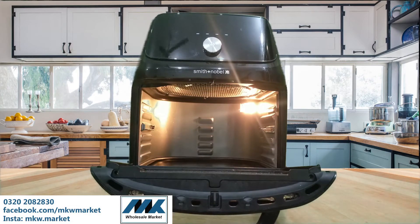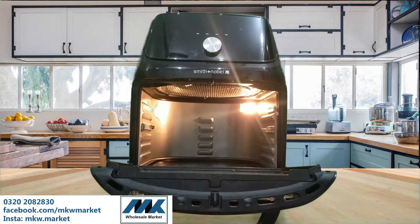Inshallah we will also bring you more amazing stuff. You will have to subscribe to our channel so that you will get our stock updates. This is a 16 litre big air fryer — you can bake pizza and bake cake.